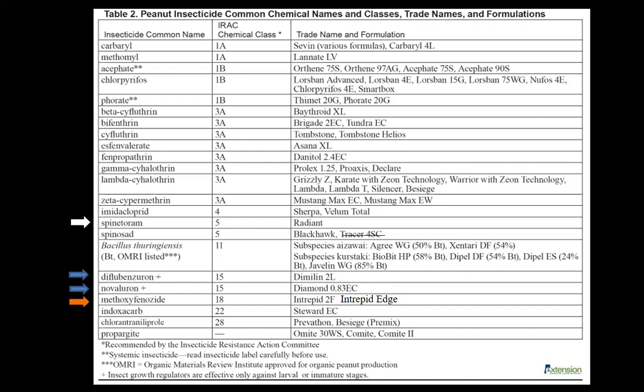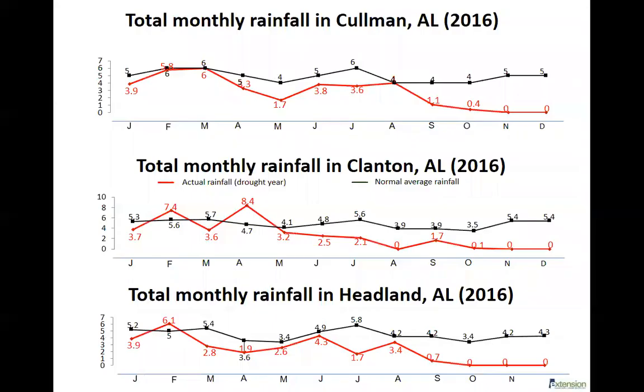Here's what happened last year. This shows three locations — north, north-central, and south Alabama — and you can see how the rainfall kind of petered out after June and July. It was drastic and worse in the north areas. Overall we were way below normal, and in a drought year like that my phone doesn't stop ringing because insects start to escalate.